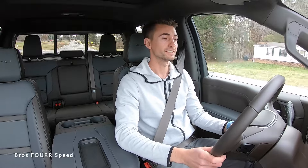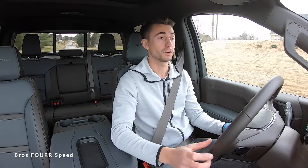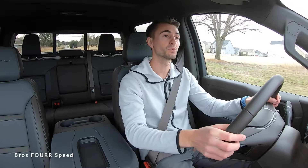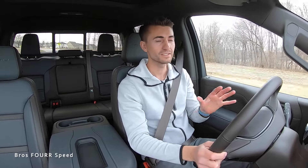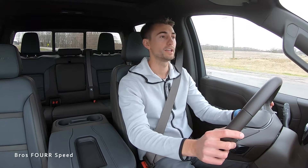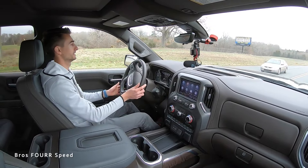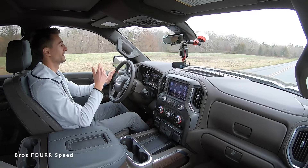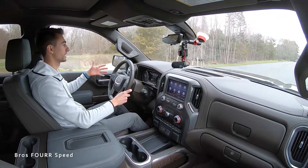Setting off in the 2022 Sierra Denali, putting that V8 and 10-speed to work. This is a very powerful truck — the engine and power plant seem really smooth to drive. One of my favorite things is the suspension: GMC really does a great job making their truck stand out with a luxury feel. The ride quality is really smooth — I believe it has the air ride suspension package. You don't really feel any bumps, and even when you hit the brakes hard there's no crazy brake dive. The gears are pretty tall too, so you can just bring it out and get up to speed.